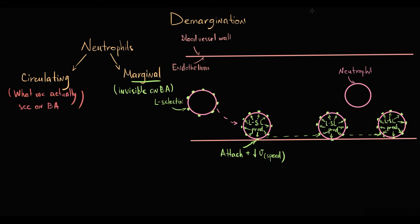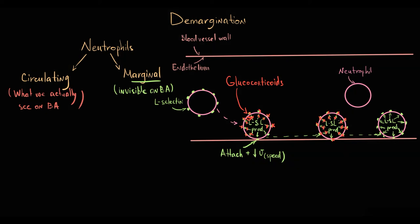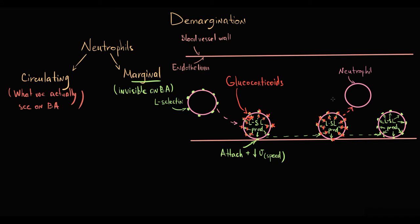Glucocorticoids cause demargination of neutrophils by inhibiting L-selectin synthesis. When glucocorticoids decrease the synthesis of L-selectins, degradation will prevail over their production. This causes a progressive decrease in the amount of L-selectin molecules on the neutrophil surface. Eventually, the amount of L-selectins becomes so small that it is not sufficient to keep neutrophils attached to the endothelial surface, and at that point neutrophils detach and go back into the circulation — a process called demargination.